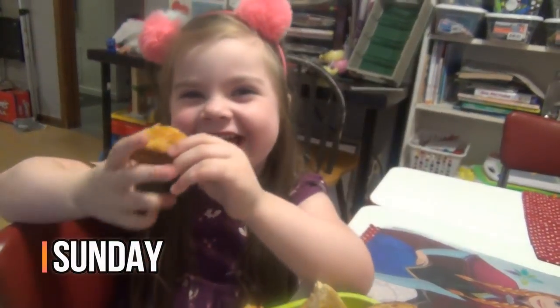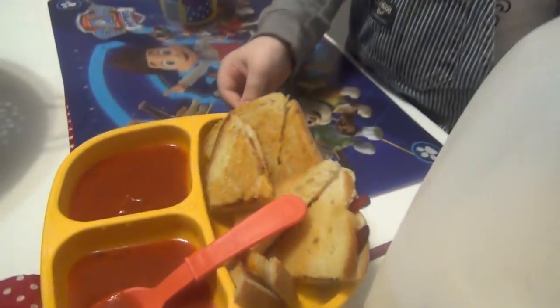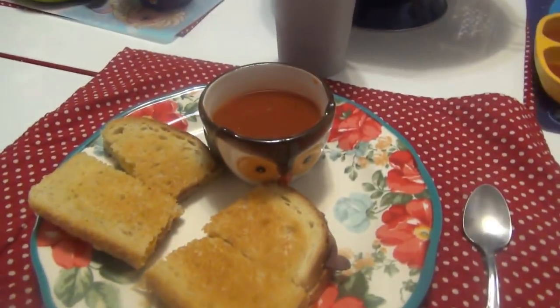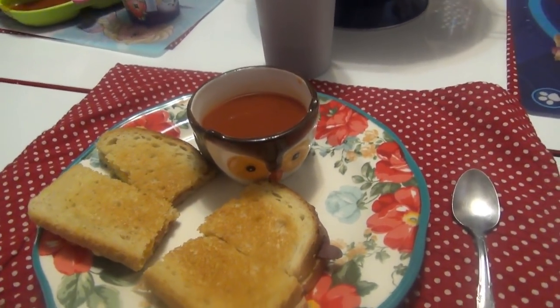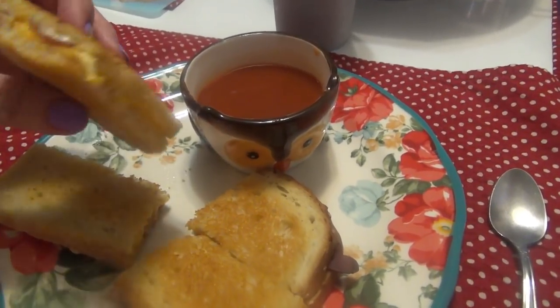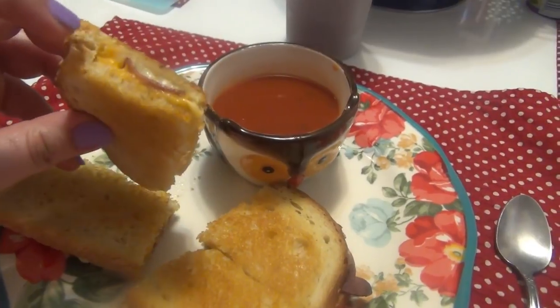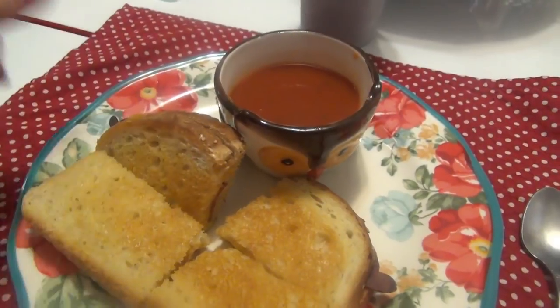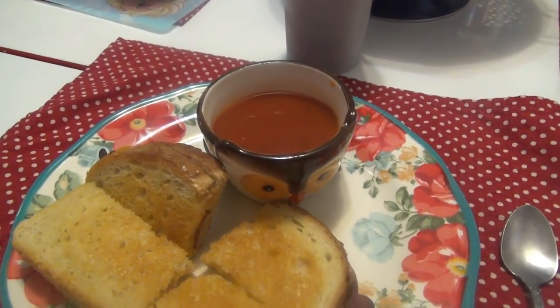Hey guys, it's Sunday — what's for dinner? We've got cheese and tomato soup. We went to Kroger and got some sourdough bread, so we've got really big grilled cheeses. I've got provolone, cheddar, some spicy brown mustard, and turkey bacon on here. And then this is just the tomato soup that we always have — the hearty tomato from Progresso. That's what's for dinner on Sunday.